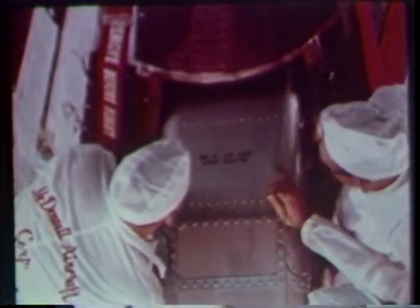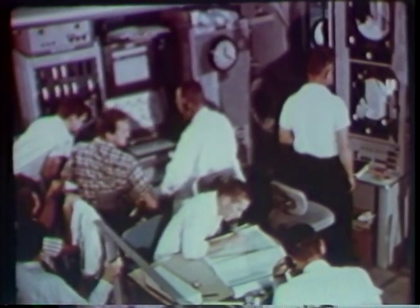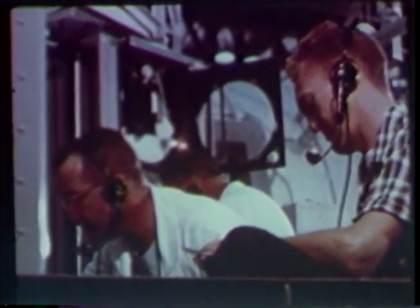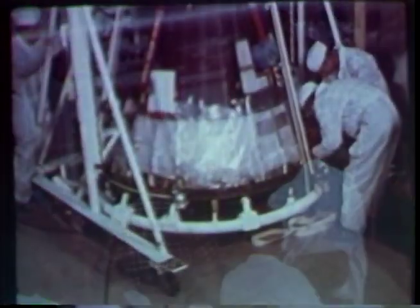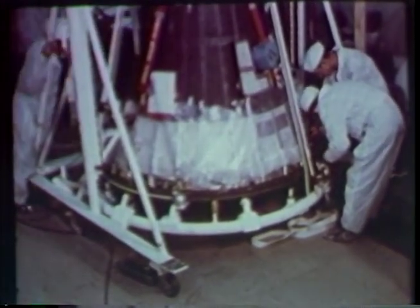One at a time, the chimpanzees are acclimated to the couch and the spacecraft through simulated flights in the pressure chamber. Reactions of the chimpanzees to the pressure chamber tests are carefully studied as their training continues. Originally selected for the MR2 flight because of their physical and mental characteristics, the chimpanzees turn out to be willing pupils and quickly endeared themselves to Project Mercury personnel.